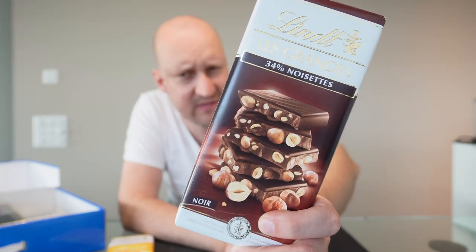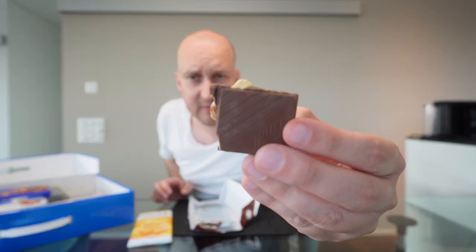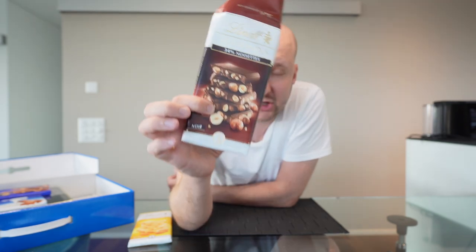Let's go with the dark chocolate noisette. This one breaks really nicely and also has a lot of nuts inside — definitely dark chocolate. It's actually almost as good as the milk chocolate. I'll put it on the same level: 9.2 as well. Absolutely delicious!